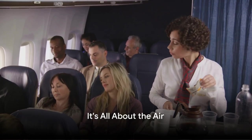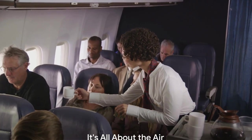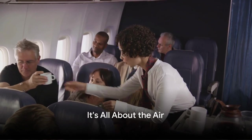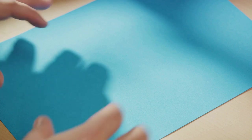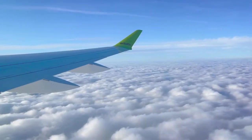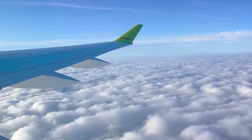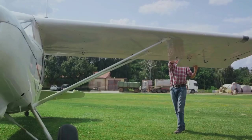Now, think about this. What happens when you throw a piece of paper and a paper airplane? Quite different, isn't it? That's because it's all about the air. When you throw a regular piece of paper, it doesn't go very far. But when you fold it into a paper airplane, it soars. Why is that? Well, it has to do with the shape of the airplane's wings and the way air interacts with them.